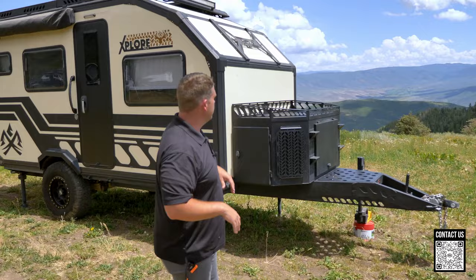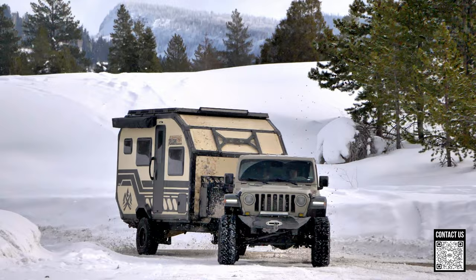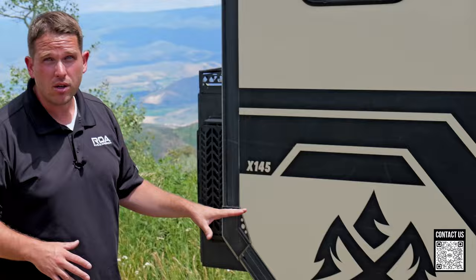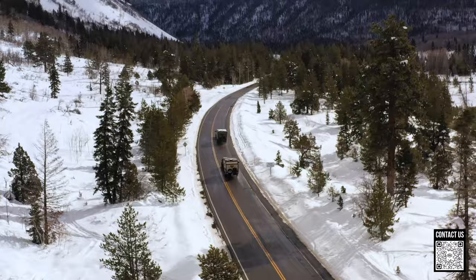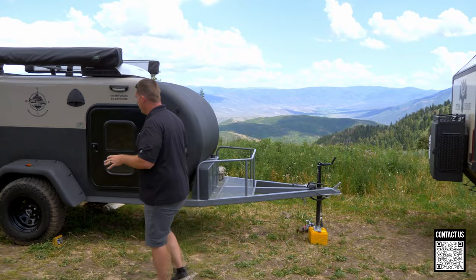Moving over here — this is another company, actually made in America. This company is out in Wisconsin: Imperial Outdoors, and this is the X145. My favorite thing about these is how capable they are in cold weather. These things have three-inch thick walls — that's insane. There's nothing else with three-inch thick walls; that's a full one-piece composite. You might see that with giant fifth wheels, but in a small off-road trailer it's pretty unique.